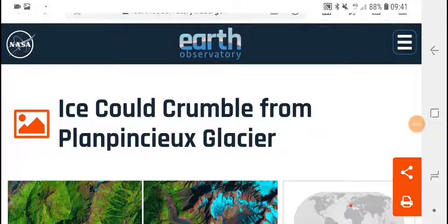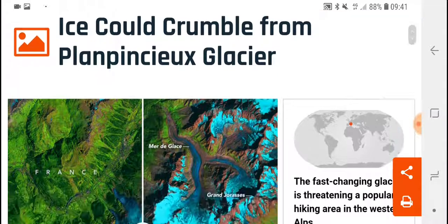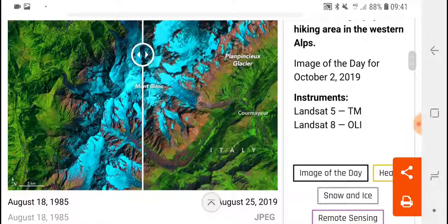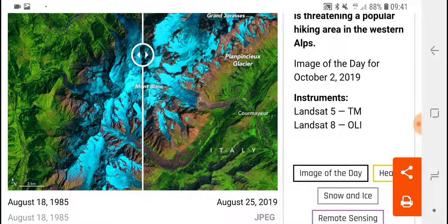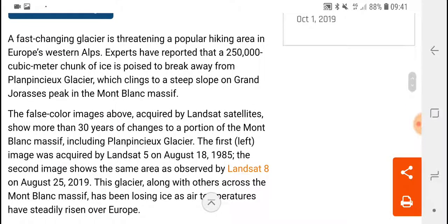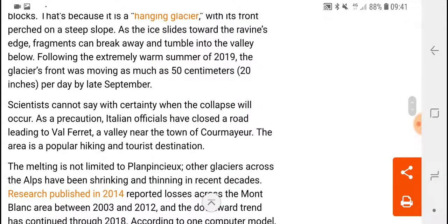Good day people, this is Glenn and today we're going to have a look at a glacier — Pléine Pinke or whatever you call it. Here's a comparison image from 1985 to 2019, so that's 34 years. This glacier is in the European Alps, Mont Blanc Massif. It is a beautiful glacier.